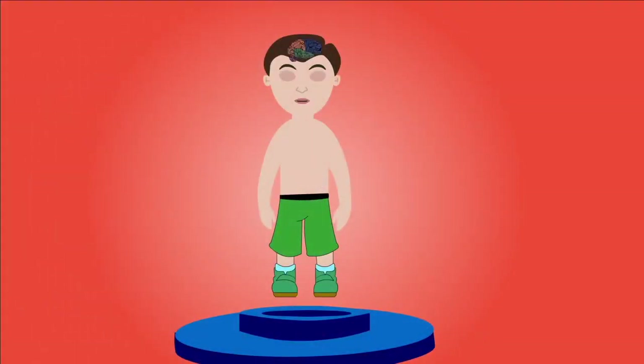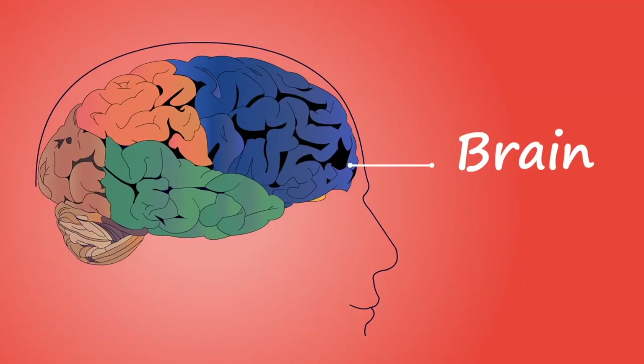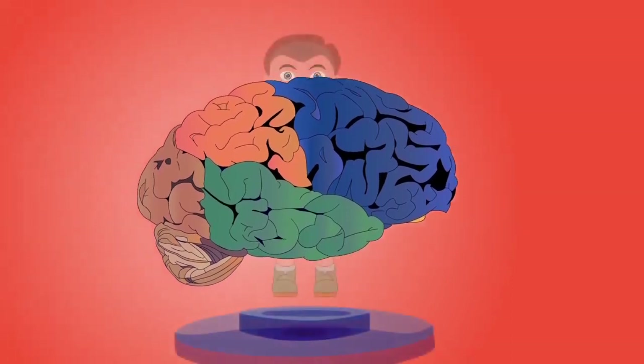The brain is the body's control center. It forms the core of the central nervous system by creating, sending, and processing nerve impulses, thoughts, emotions, physical sensations, and many more.